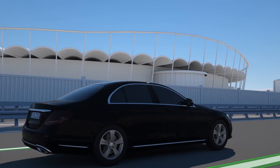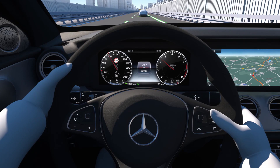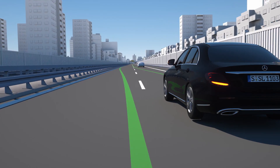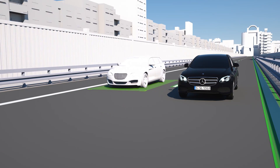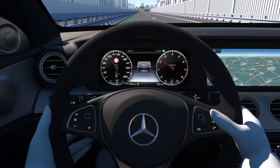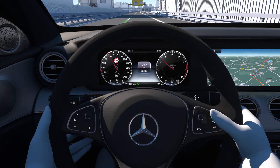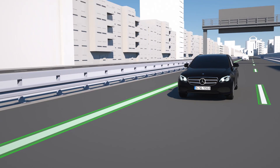Active Lane Change Assist assists the driver when overtaking or when moving to an adjacent lane. As soon as the driver activates the indicator for at least two seconds, the system assists with steering into the desired adjacent lane, as long as the sensors detect no vehicles in the safety zone. Active Lane Change Assist works on multi-lane roads identified by the navigation module integrated into Command Online, at speeds between 80 and 180 km per hour.